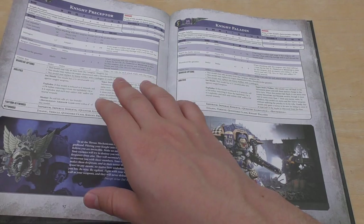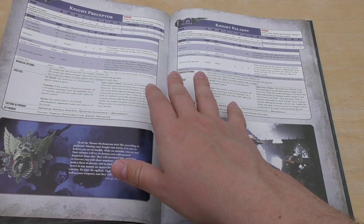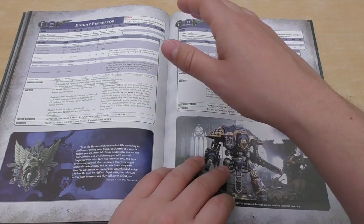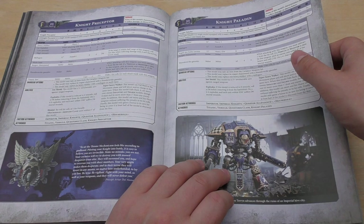Then you get a Knight Preceptor — Power Points cost of 23 — with this Laz Impulsa weapon. How does it compare to a Knight Paladin? Same Power Points cost, same number of wounds, same toughness, same Iron Shield — but it's got a Mentor special rule. The main weapon it has to have is this Laz Impulsa, which is quite a short-range weapon.